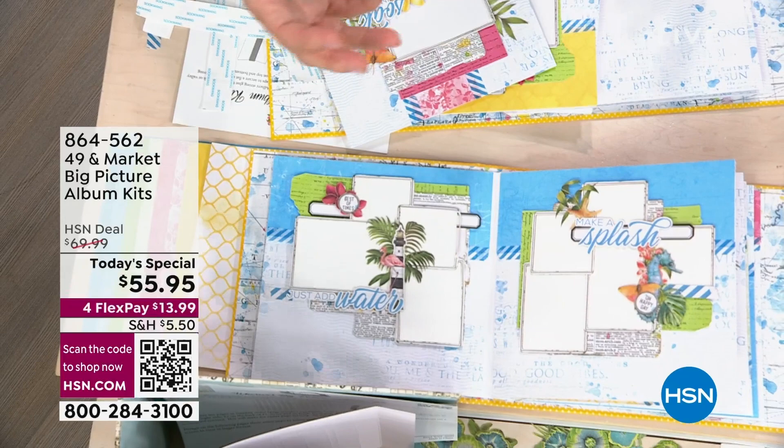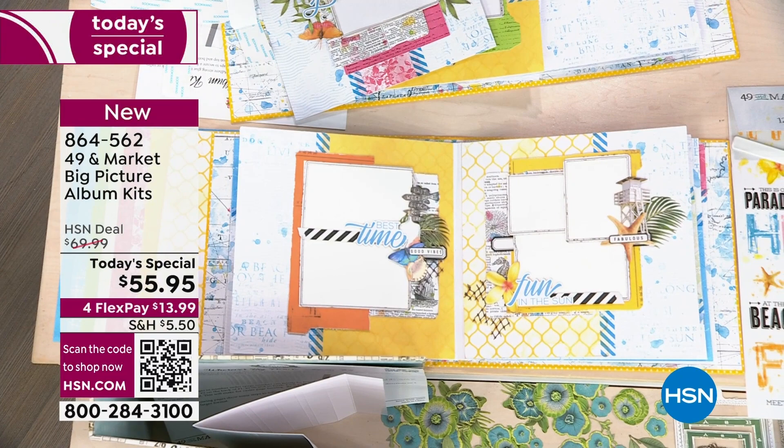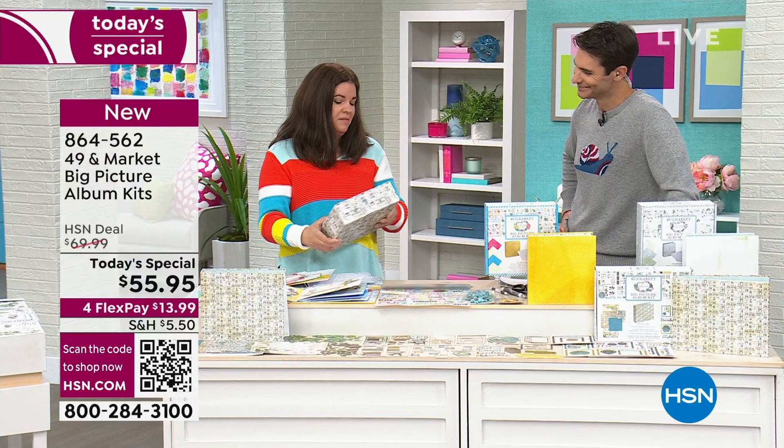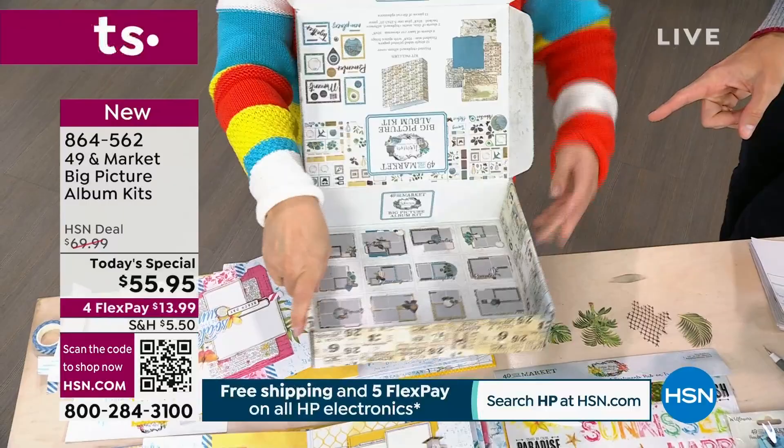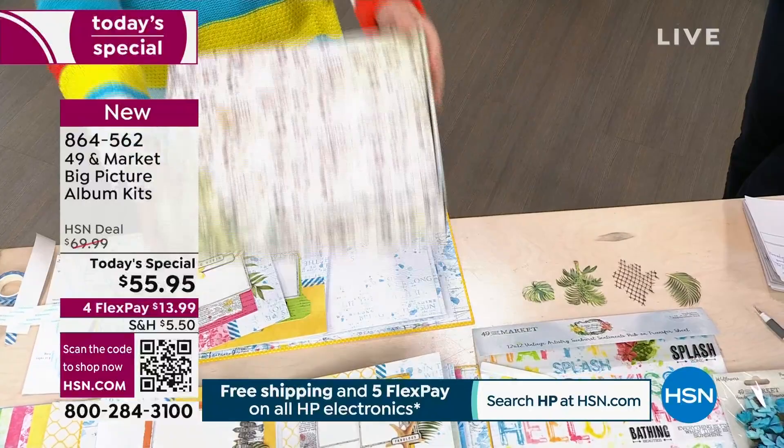One more upside: the boxes are really cute, but if you flip them inside out, they make the perfect gift box. There's no adhesive at all in the boxes — it's just secured by a tab — so you can completely flip them around. After you've made your album and you want to give it as a gift, here you go: a perfect-sized gift box included.